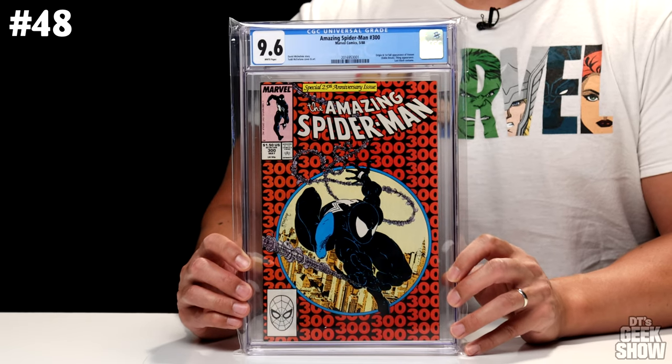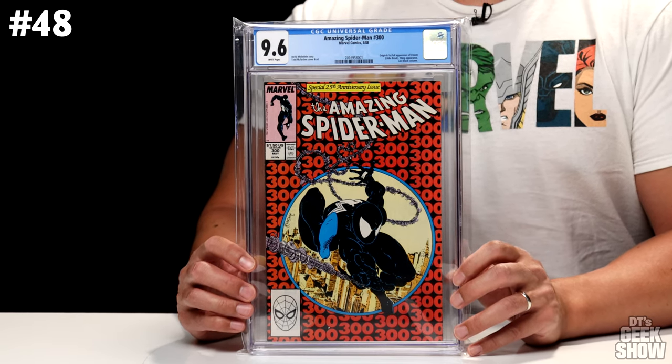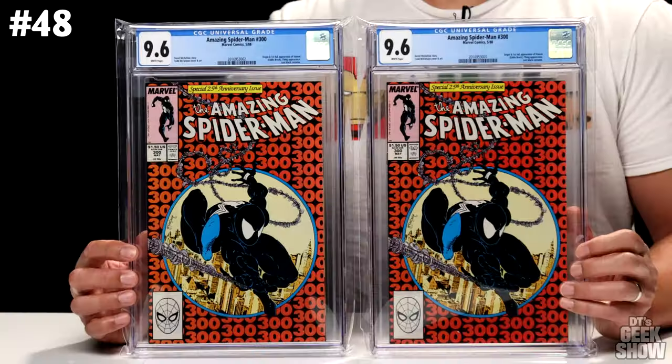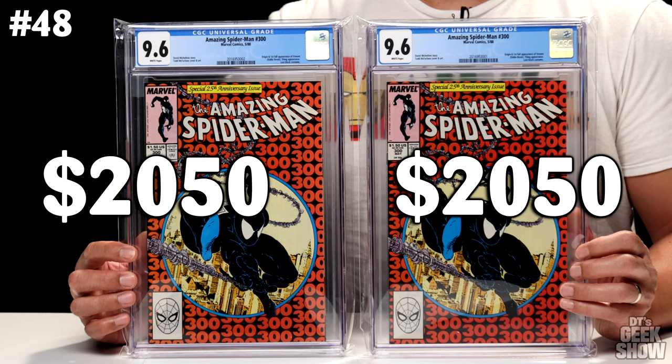Number 48 is another one I picked up raw back in the 80s. It is The Amazing Spider-Man No. 300 — the first full appearance of Venom. The Thing makes an appearance and it is the last black costume. It's got the iconic Todd McFarlane cover. It came out in 1988. I actually have two copies of this. One is a little bit more orange, the other one's a little bit more red — that's kind of a common thing with the ASM 300s, probably had to do with how they came off the printer. I thought this darker one was in better condition and thought it was going to be a 9.8, but it came back a 9.6, and so did the other one. These books in their current condition are worth $2,050.